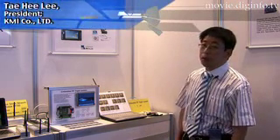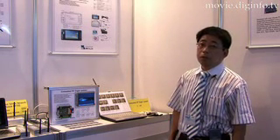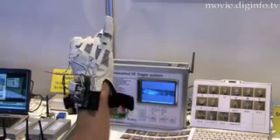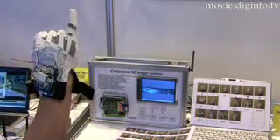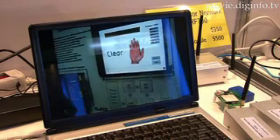This product is still in the prototype stage, but about 70% is done, so most of the functions are available. Through the RF sensors, the computer can recognize the positioning of the fingers and recognize letters and words.